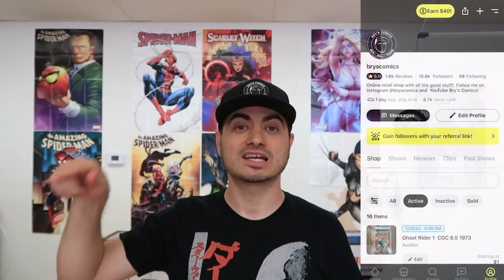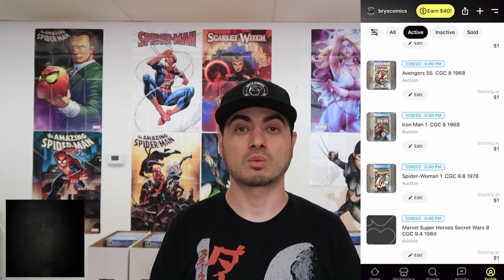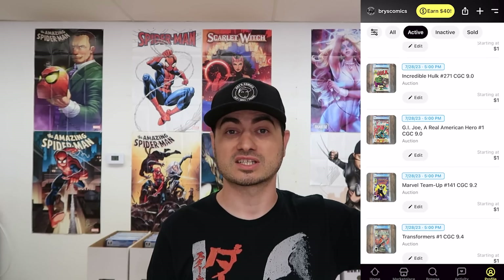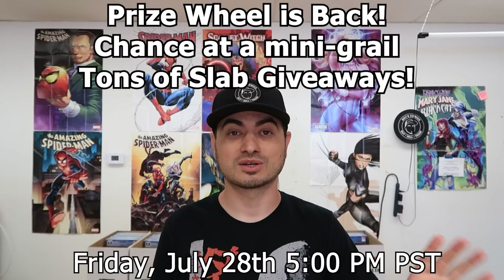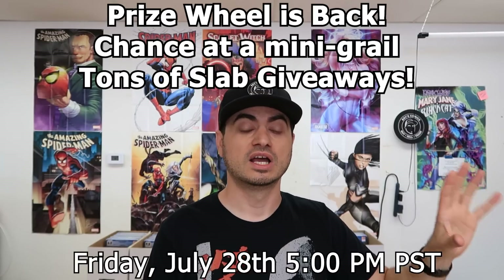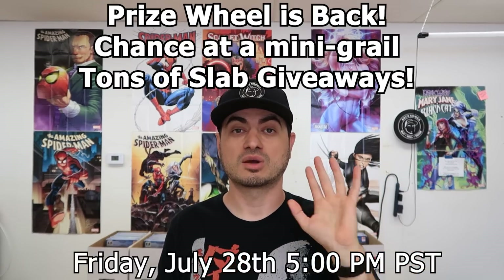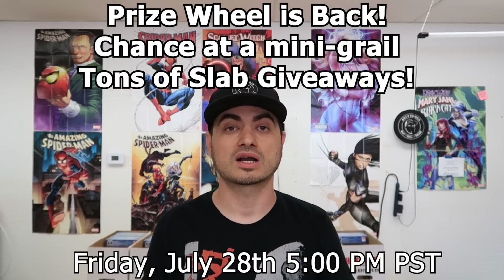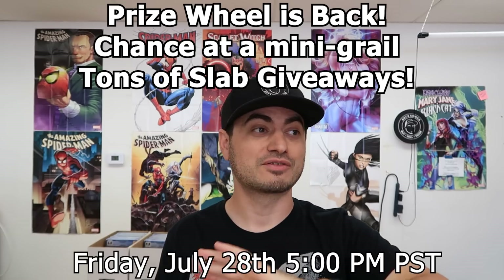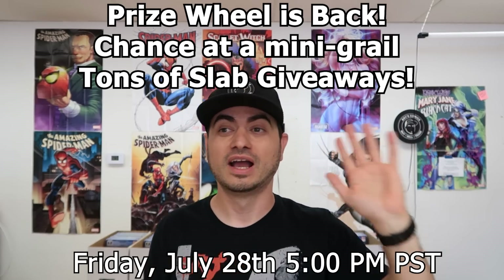Before we hop into it, we have a massive Whatnot show — when you're watching this it'll be Friday July 28th at 5 PM Pacific time. There's a link down in the description for $15 towards your first purchase. We're going to have over 20 CGC giveaways and we're bringing back the wheel — if you win two giveaways in the same show, you get to spin a prize wheel for your chance at a grail somewhere north of a thousand dollars. Every purchase in that show is also an entry onto a separate prize wheel at the end.